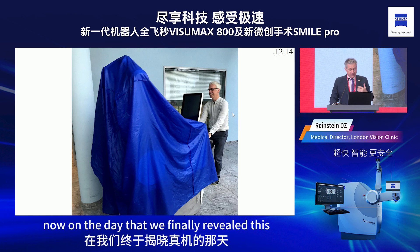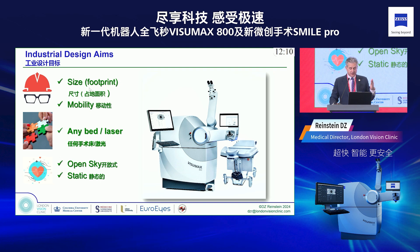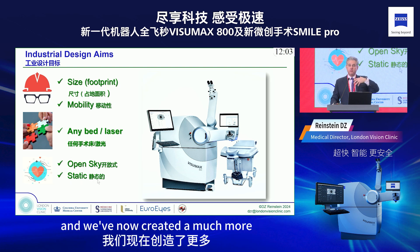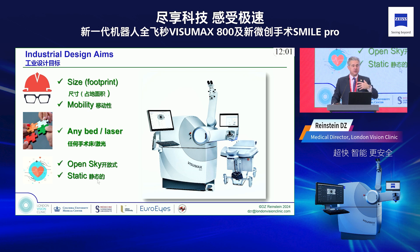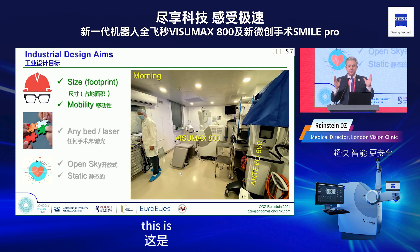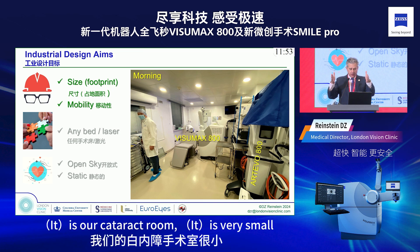On the day we finally revealed the machine, you can see we changed everything. It has a very small footprint, it can be moved, it can be used with any laser bed, and we've created a much more pleasant patient experience.